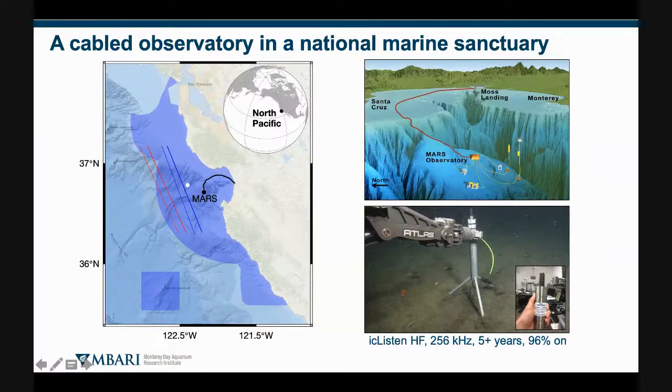We are recording at 256 kilohertz, and that's somewhat of a compromise. We turned it up to 512 kilohertz for a couple of weeks because Carly Merkins at NOAA wanted to determine if she could detect dwarf and pygmy sperm whale clicks in our recordings — we really needed a higher sample rate for that. She was able to confirm detection of these species in this region. That's one of the great advantages of a cable: you can not only know that everything's working, but you can adjust settings for different applications. At 256 kilohertz, we've been recording for more than five years with 96 percent on time.